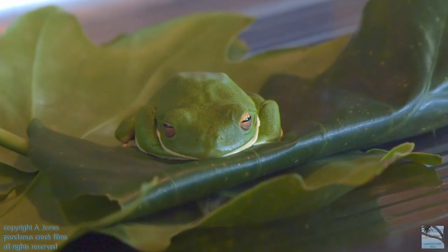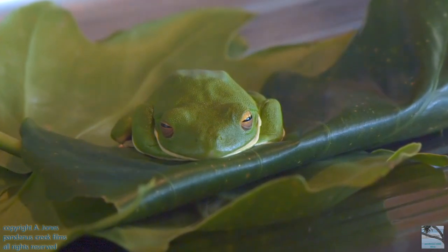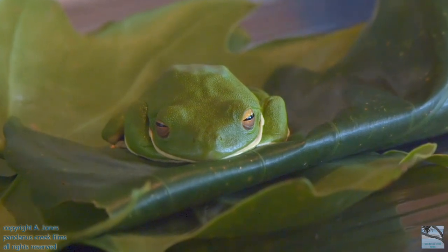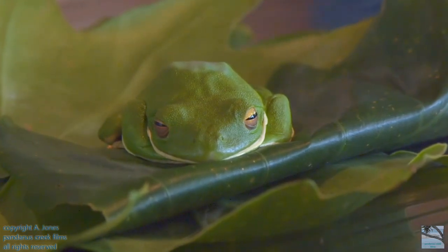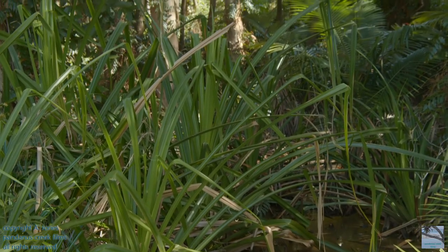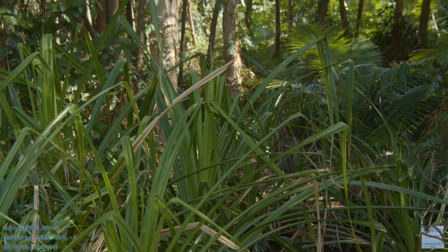They come from the east coast of Australia, from about Townsville up the east side of Cape York. They're fine off Queensland. You can find them in the rainforest but also they really love the swampy environment.